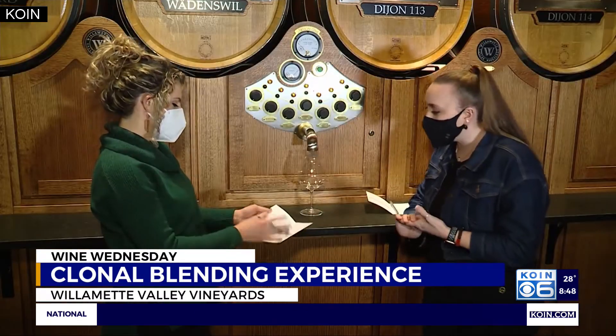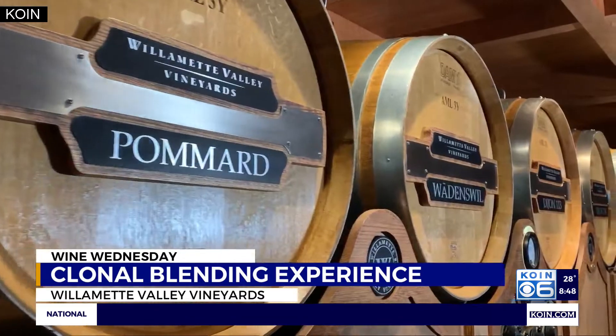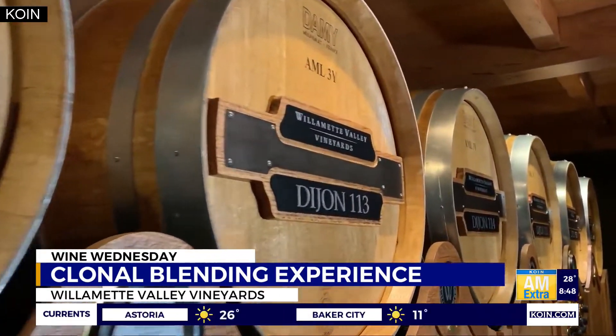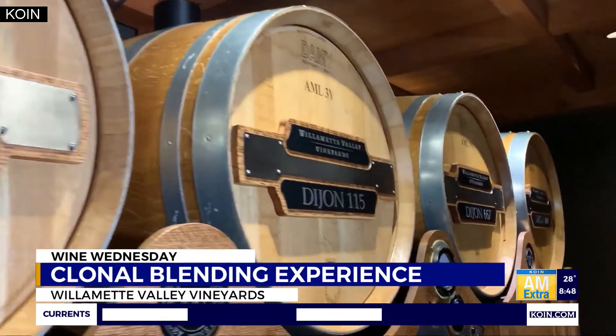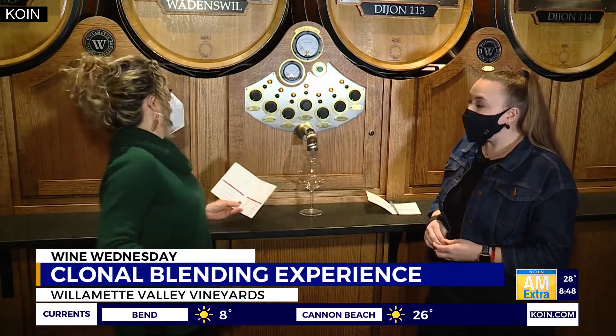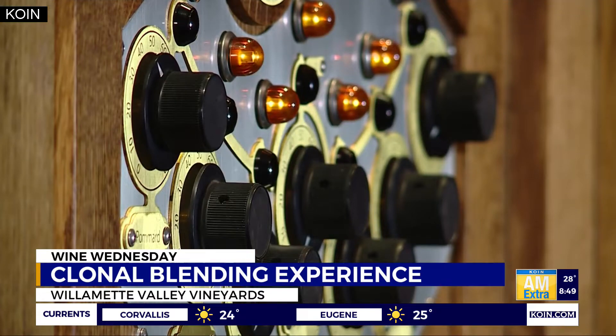I got to give it a try, going through the blending passport and learning about the seven different clones commonly found in Oregon Pinot Noir, and how their introduction from France was a game changer for the Willamette Valley industry we know today. You can actually press a button to select which clone you want to try — so you'll press one of these black buttons. We'll start with the primord.